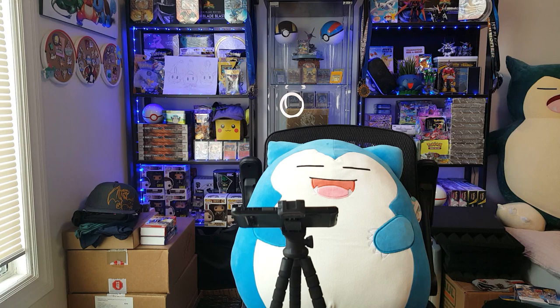Gotta test out this camera to make sure it actually works. Hello, hello YouTube — Questful 151 back at it again.